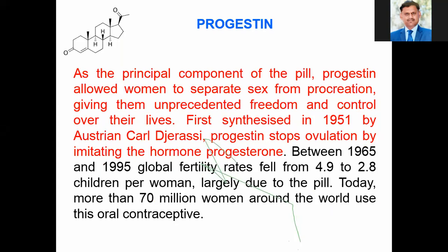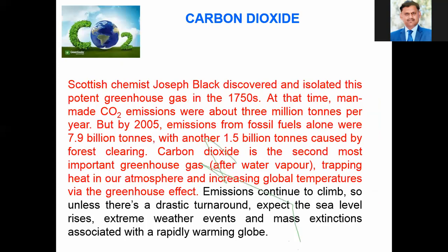Progesterone was discovered by steroid chemist Carl Djerassi, who first discovered this progesterone long back in the year 1951. Then the generation and emission of carbon dioxide, and the negative impact of its generation, is well known.